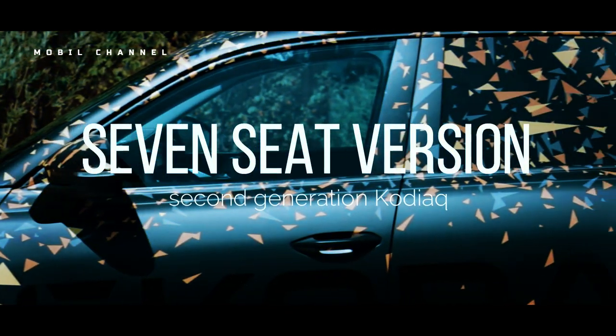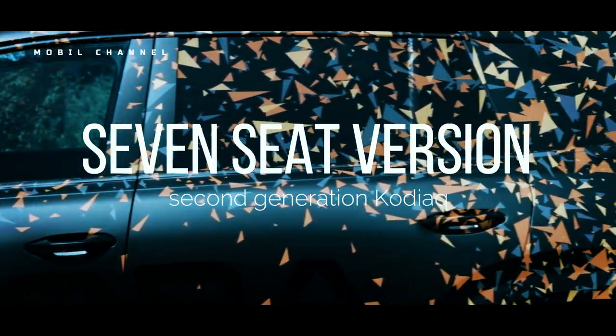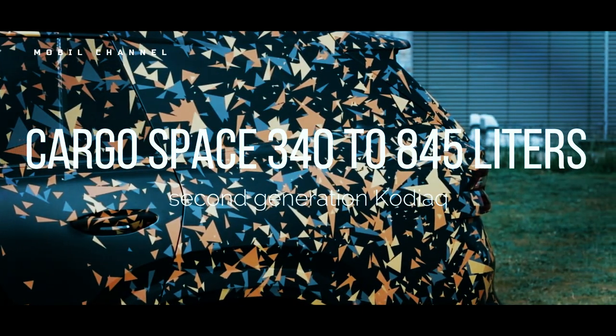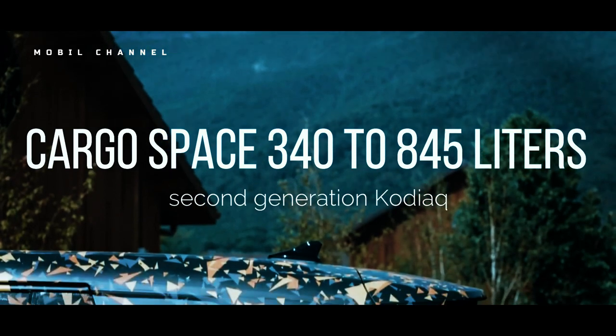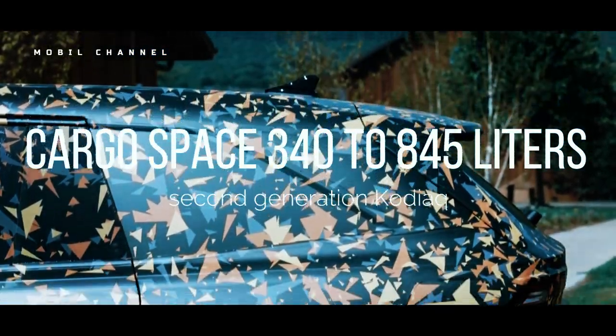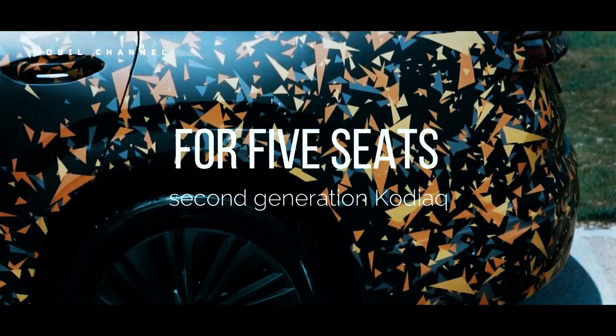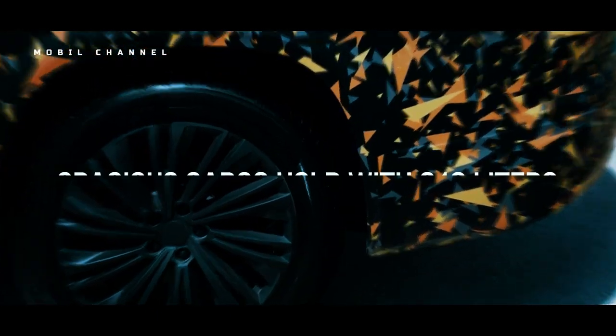For the seven-seat version, the Kodiak can offer cargo space of 340 to 845 litres depending on whether the seats are folded or not, while for the five-seat version, you get a spacious cargo space of 910 litres, as reported by MotorOne on Monday, 26 June.